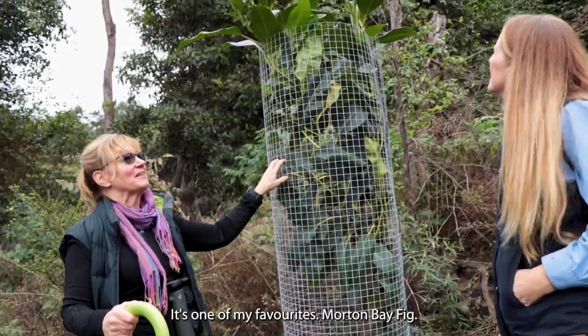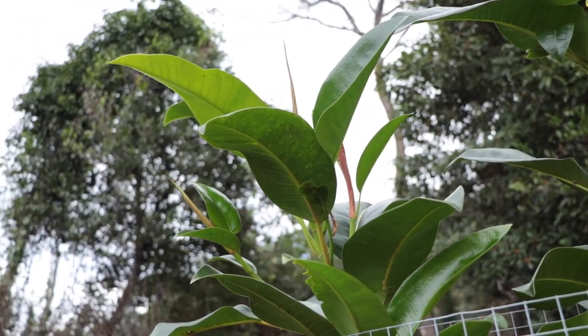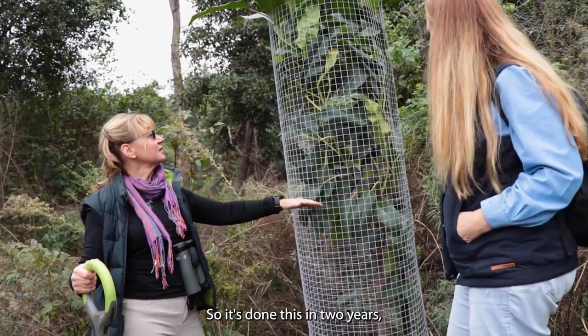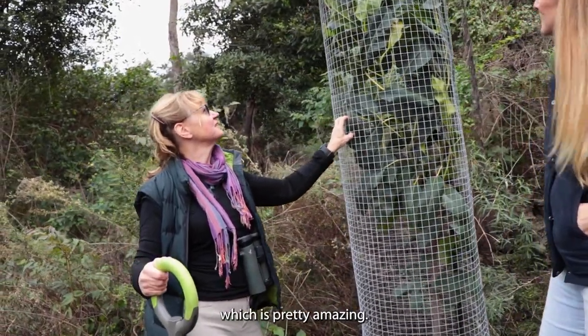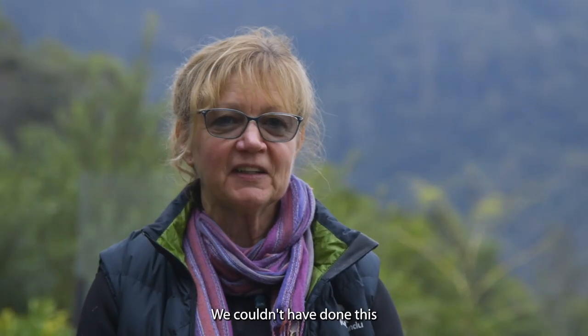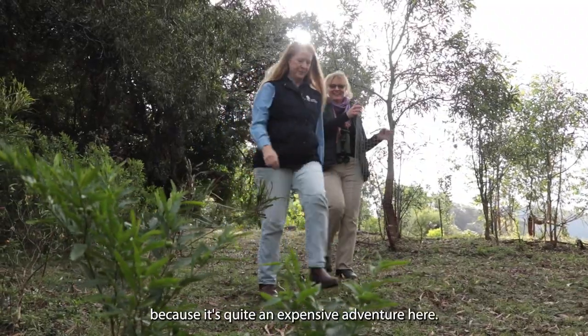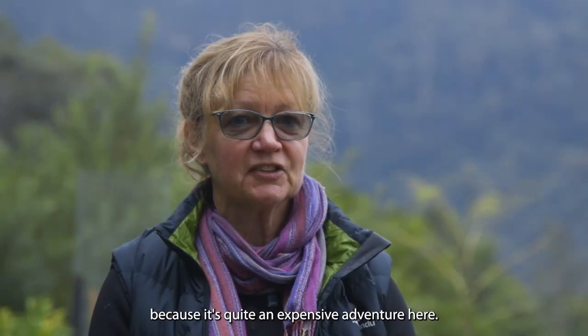I wanted to show you this one — one of my favourites, the Moreton Bay fig. It was probably about this tall when we planted it, so it's done this in two years, which is pretty amazing. We couldn't have done this without the local land services grant that we got, because it's quite an expensive adventure here.